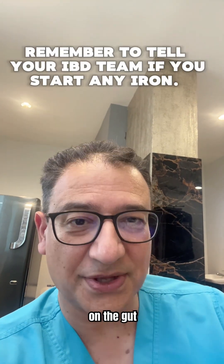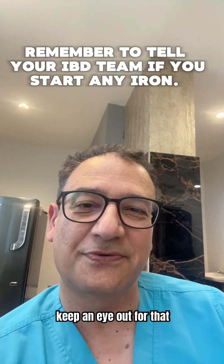And while treatment is key, food matters too. I'll be posting a follow-up video on iron-rich foods that are gentle on the gut, so keep an eye out for that.